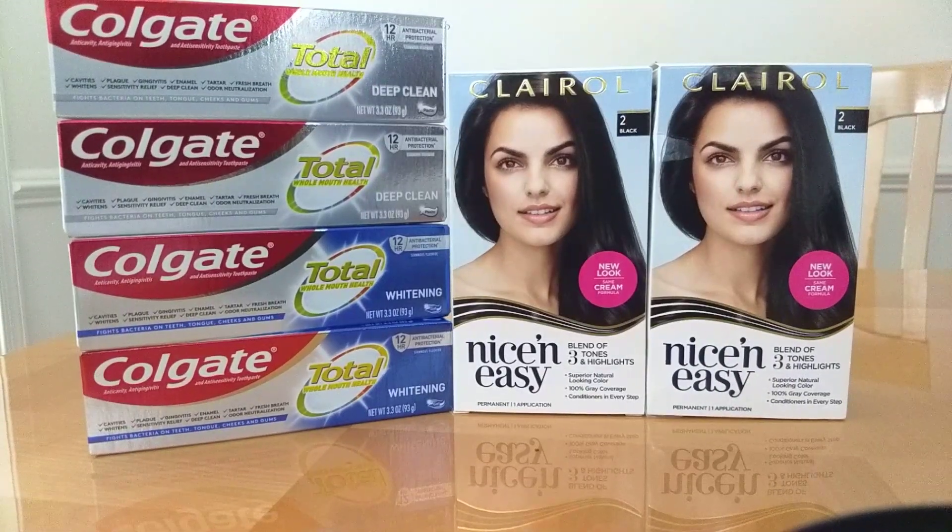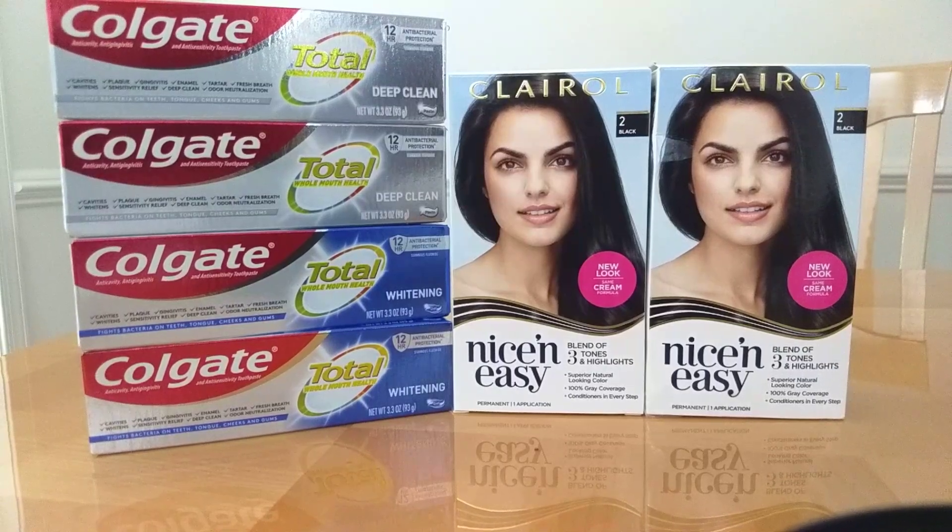Hi guys, this is Small Couponer. This is my CVS haul for the week of July 4th through July 10th, 2021. These are all digital and printable coupon deals. I was out and about, so I just went in and did two quick deals.